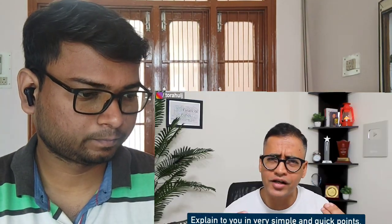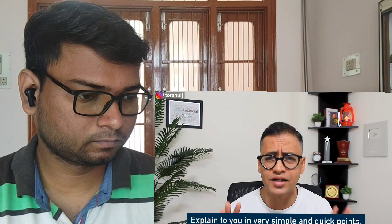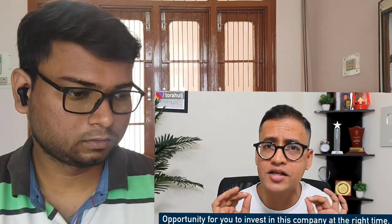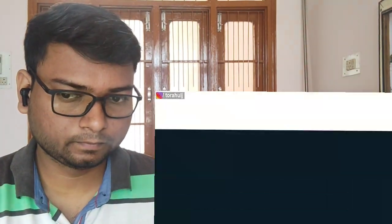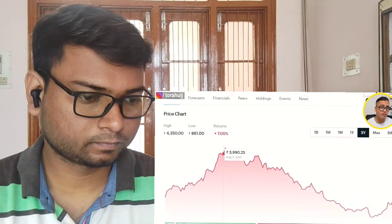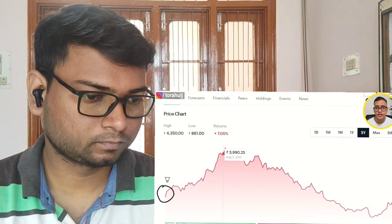But the question comes: why has the stock fallen from its levels of 4300? This entire fall is what I am going to explain to you in a very simple and quick point. Please understand this carefully, because if you understand this, you will know whether there is an opportunity for you to invest in this company. What you see on my screen is the entire journey of this stock, and at around November 2020, the stock got listed on the stock exchange.